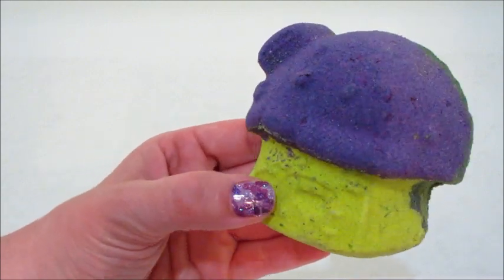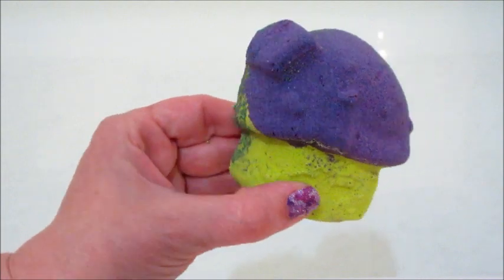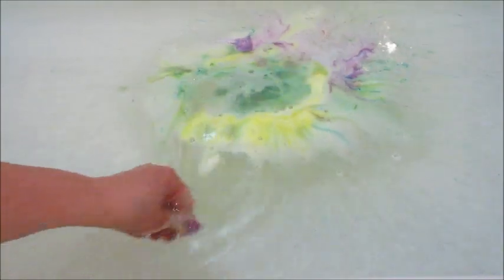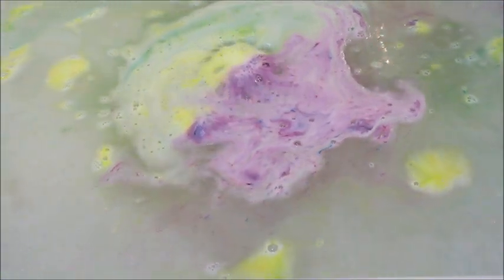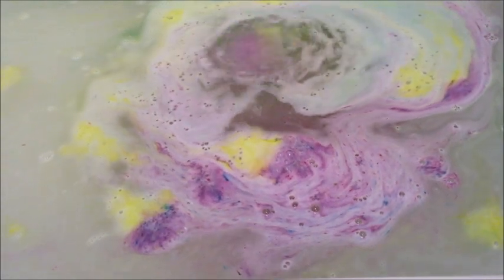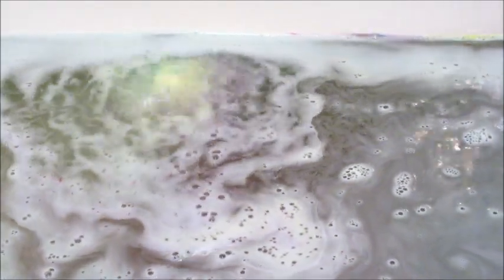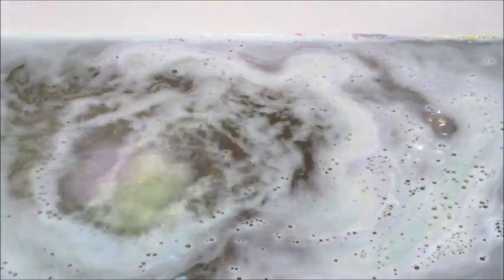Hi guys, welcome back to my channel. Today I have a ring reveal from Fragrant Jewels — this is their Enchanted Forest bath bomb. It's a super cute mushroom house design. The fragrance notes are bergamot, basil, rose, jasmine, leather, and amber — quite a lot going on. I feel like I picked up on some florals more than with the candle, but it wasn't too bad; it was a nice scent.